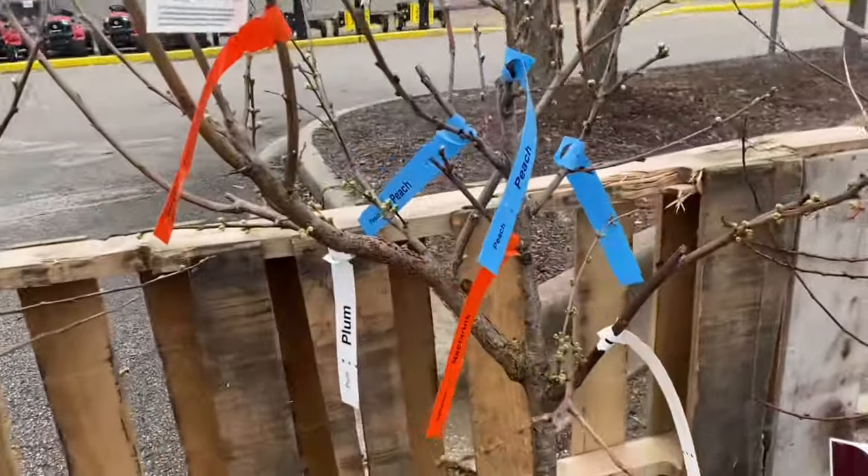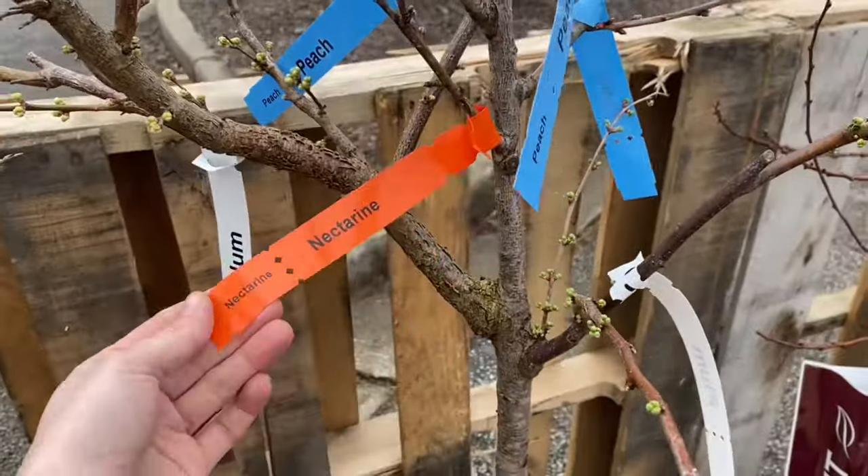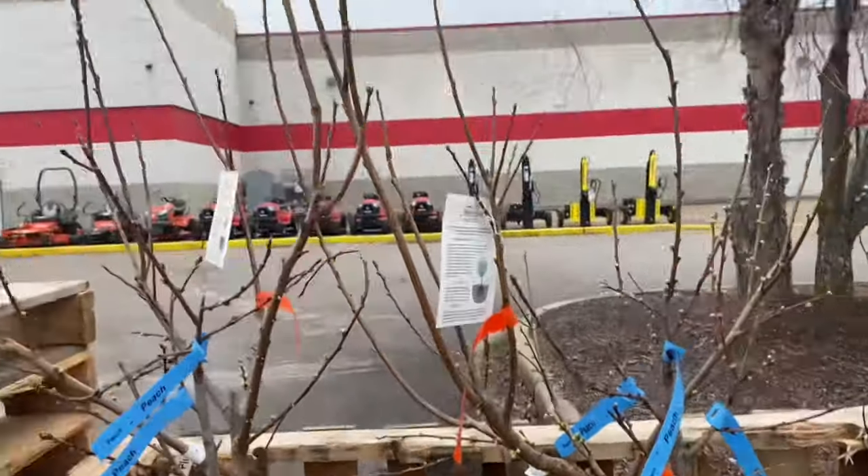Over here we've got the fruit cocktails — peach, plum, and nectarine it looks like. These are $64.99, and they're about five foot tall.